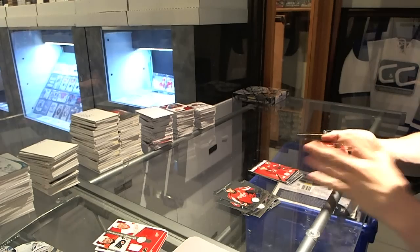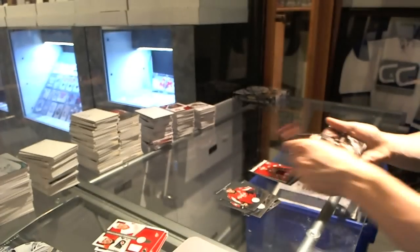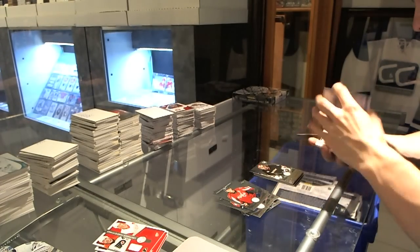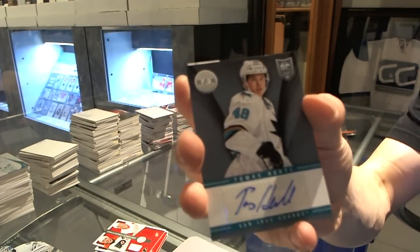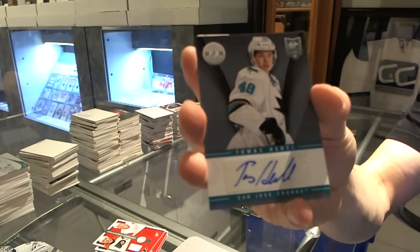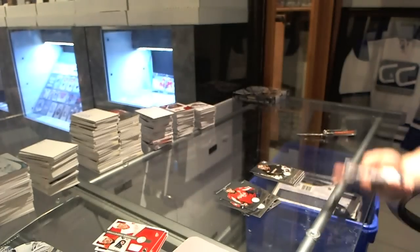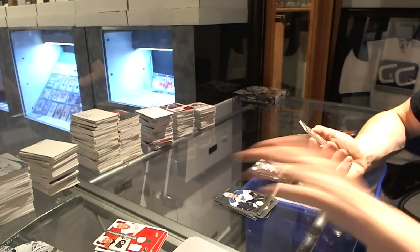And a Platinum Red, number to 100 for the Ottawa Senators, Milan Michalek. Rookie for the Ducks, Frederik Andersen. Autograph for the San Jose Sharks, Tomas Hertl. And a two-color Rookie Roll Call patch, number 17 of 25 for the Philadelphia Flyers.